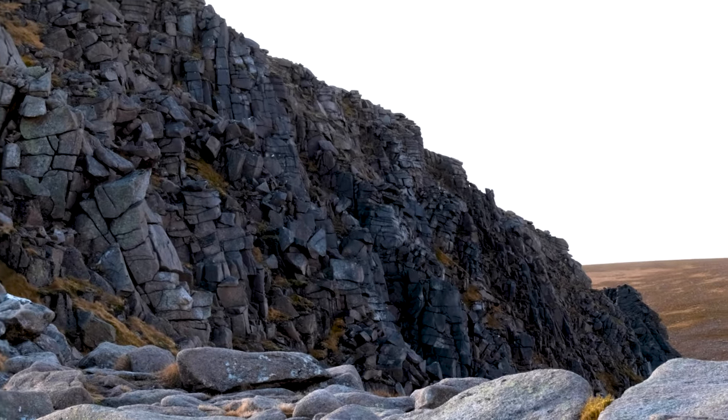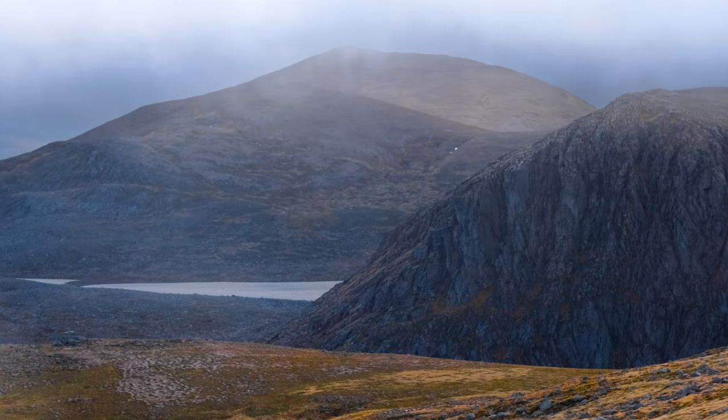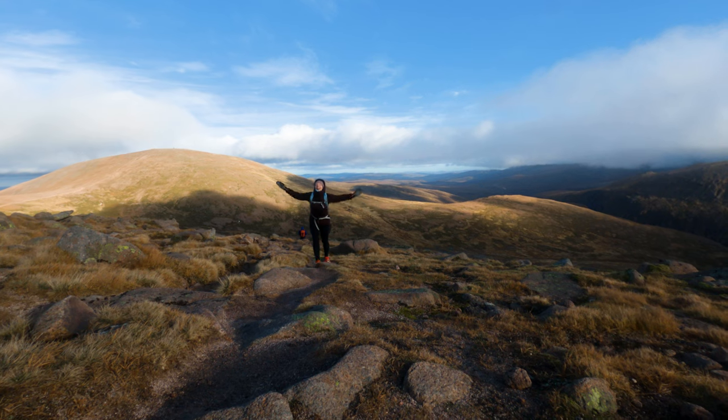It feels empty up here, with the rock walls serving as eminent reminders of a land before — maybe even from Middle Earth.